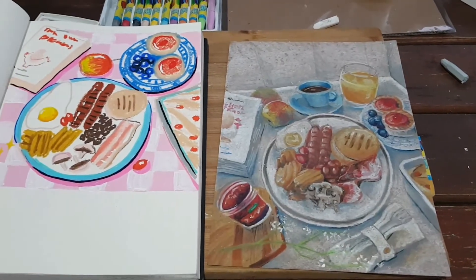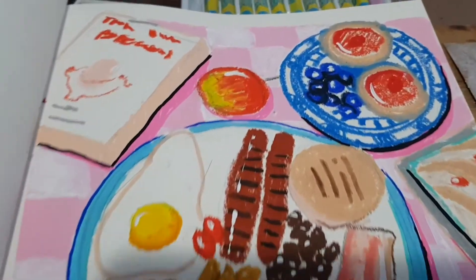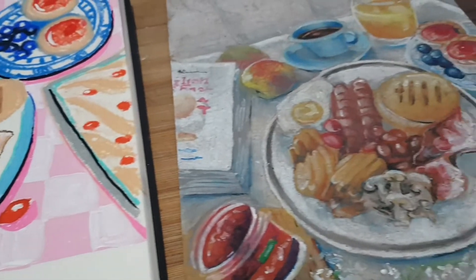Here you'll see our two final results next to each other. We took two completely different routes and styles, and I really love how it turned out in the end.